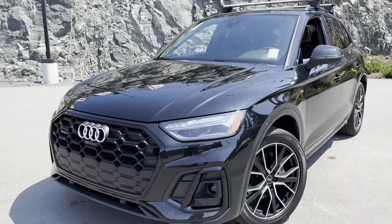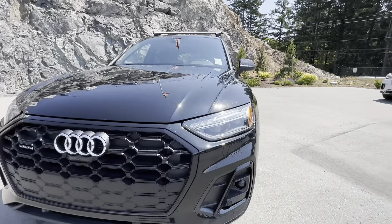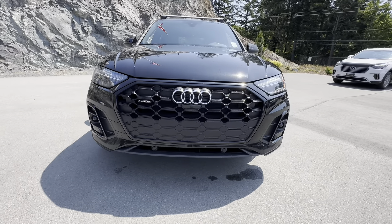As you can tell, with Audi they're really known for their sporty look. I do love those headlights — LED throughout there makes it nice and bright. And you get that big, bold grille on there as well.